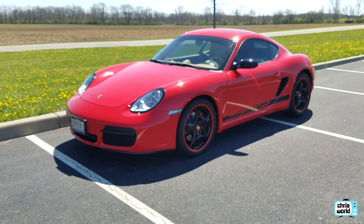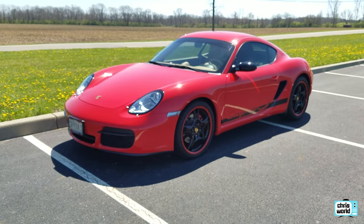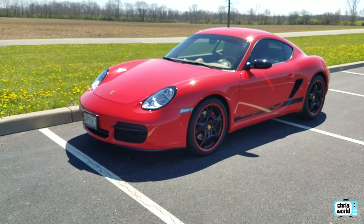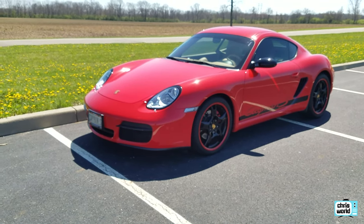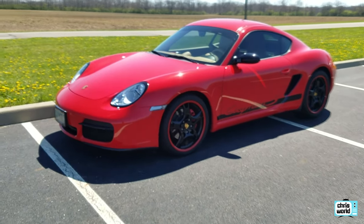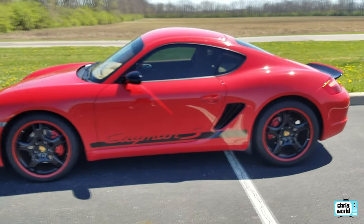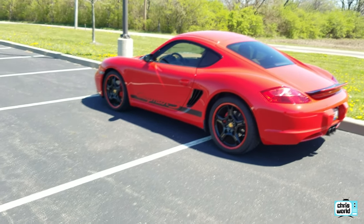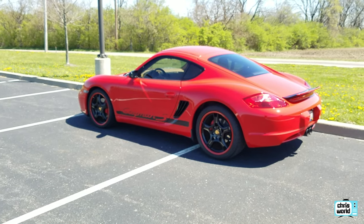Nothing will ever beat the prestige, provenance, and looks of a 930 — it's quirky, it makes a lot of noises, and it's got all the traits a 911 has always had, which is great. But the Cayman is a better car if you want to drive it often — daily or semi-daily. You're going to be much better off buying something newer like this than an older 911. I wouldn't really recommend a 930 for that; I'd point someone toward a 3.2 Carrera or an SC instead.